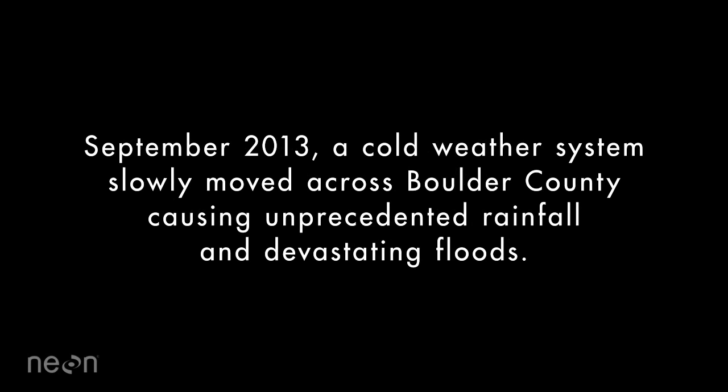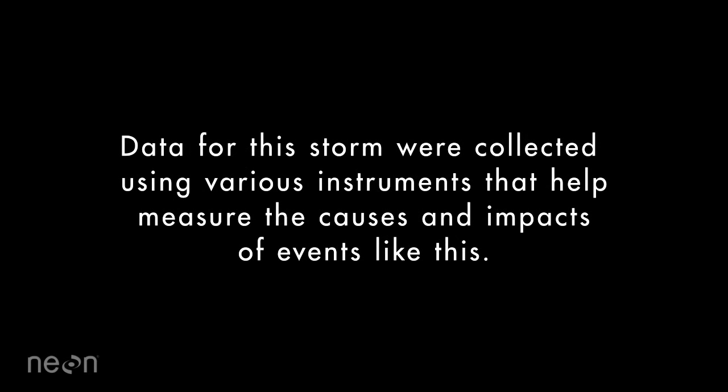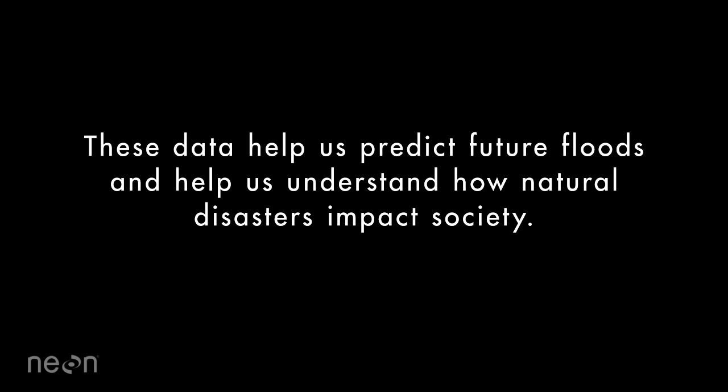In September 2013, a cold weather system slowly moved across Boulder County causing unprecedented rainfall and devastating floods. Data for this storm was collected using various instruments that help measure the causes and impacts of events like this. These data help us predict future floods and help us understand how natural disasters impact society.